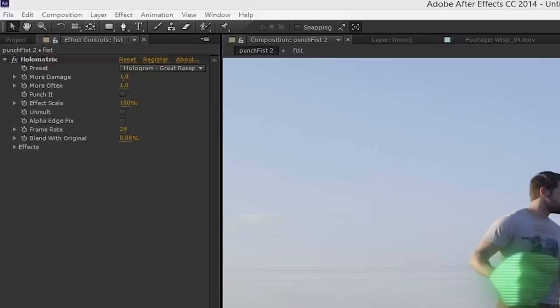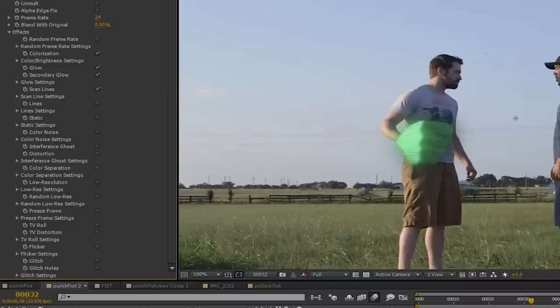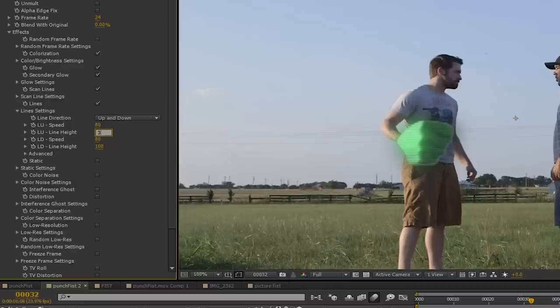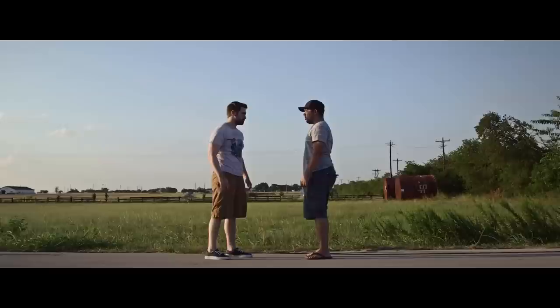With Holomatrix on, I'll twirl open the effects. In preset, I'll switch to Great Reception Green, then effects scale to 70, frame rate to 24 — which was what I shot at. Then in the effects tab, I'll tweak the parameters until I have the look I want. Main thing for me was to turn on lines and set speed to 80, line height to 31, speed to 180, and LD line height to 100. The rest you can tweak to taste — you can also just cycle through the list of presets at the top to find another style. After that, I change my layer to screen, make sure motion blur is turned on, switch any positioning around that needs to be, and then we have our Green Lantern fist of goodness.